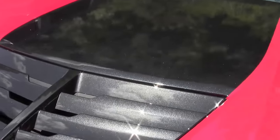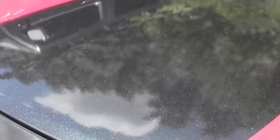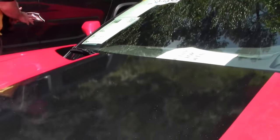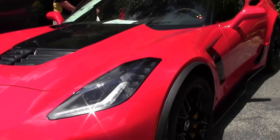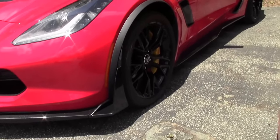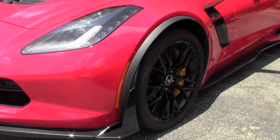This 2015 has 12,000 miles on it, 7-speed, and is in beautiful shape. Just arrived to us — we have not even washed her yet.